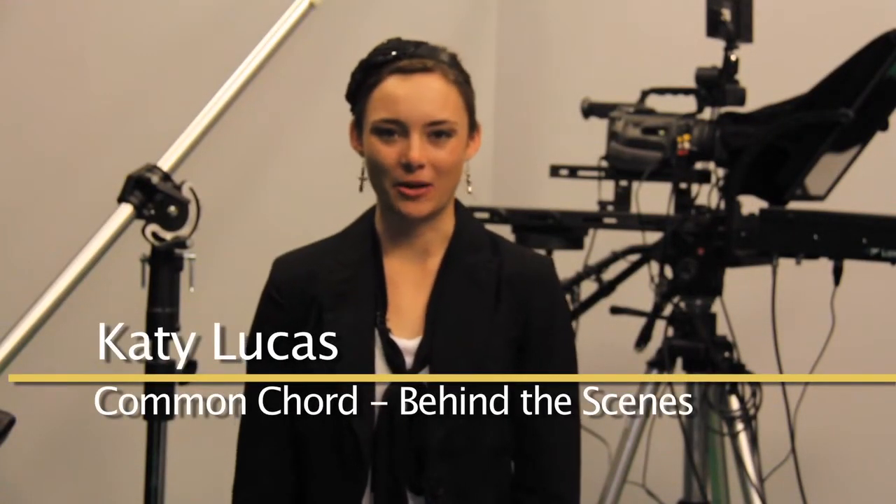Welcome to Behind the Scenes on Common Cord. Creating a natural looking environment is much more of a challenge than you may think.